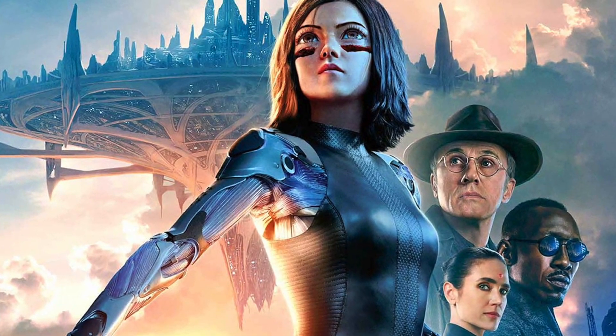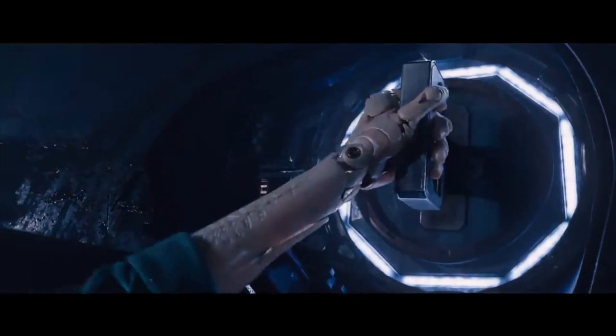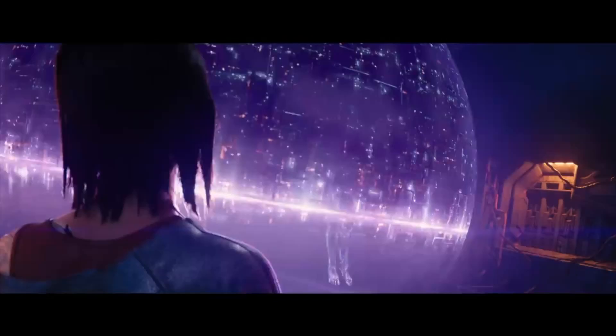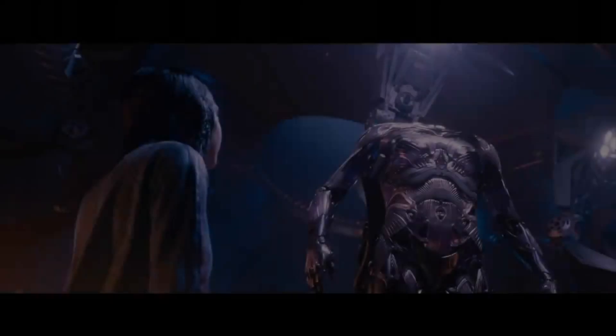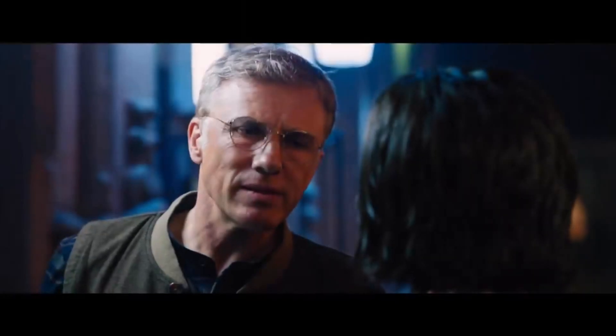Hi guys, it's Debbie and today I would like to speak about Alita Battle Angel, the new science fiction cyberpunk action film starring everybody from Christoph Waltz to Jennifer Connelly, Mahershala Ali, and which represents an unimaginable accomplishment in regards to digital effects, as the main character is completely created through a combination of CGI and motion capture, or to better say performance capture.